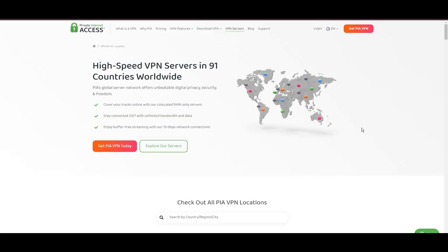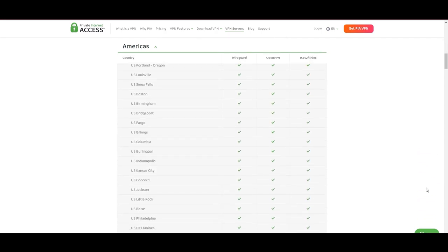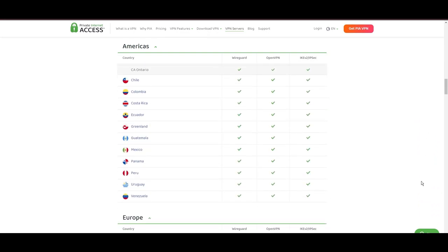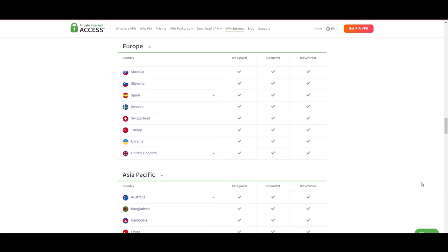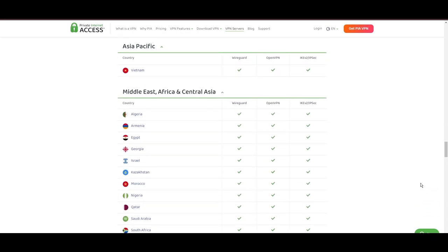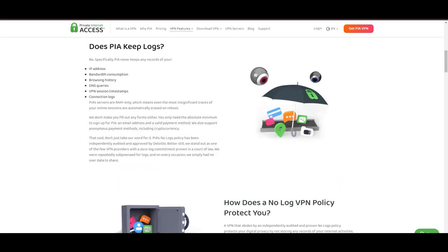Stepping into the spotlight with a formidable server network, Private Internet Access VPN takes the crown for its unparalleled range of over 35,000 servers globally. This extensive collection not only eclipses heavyweights like NorVPN and Surfshark but also cements PIA's position as the go-to choice for those prioritizing server variety and accessibility on SCUM. At the heart of PIA's appeal is its promise of swift and seamless connectivity, with the ability to connect from anywhere without suffering from server overload, ensuring a smooth and lag-free gaming experience. With a particularly strong server presence in the US, PIA combines this vast network with user-friendly mobile apps and an attractive pricing strategy.